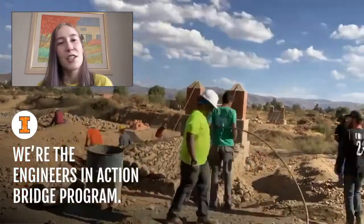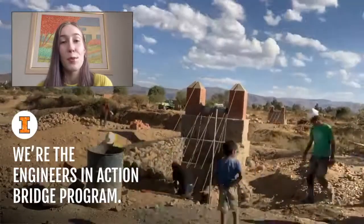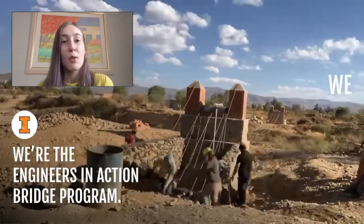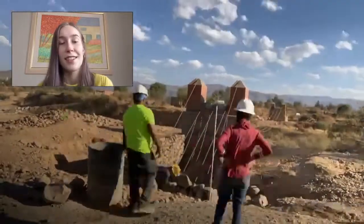What's up everyone? We're the Engineers in Action Bridge Program. We design and construct footbridges over impassable rivers with rural communities worldwide. We do this in order to strive for a world with equal opportunity, and we've been building footbridges since 2016.